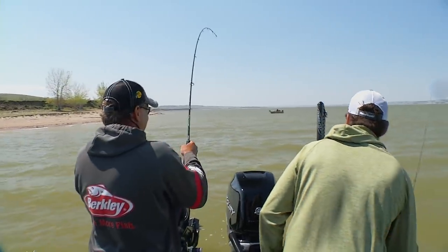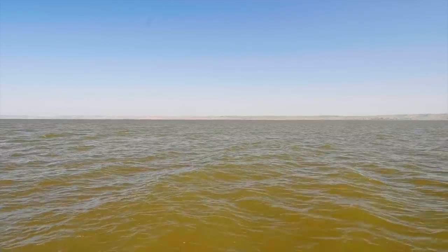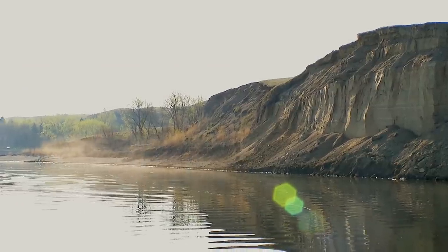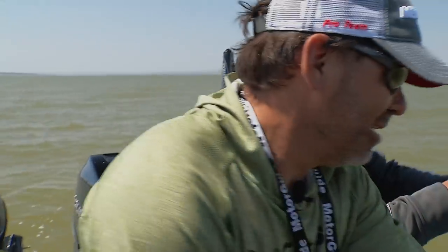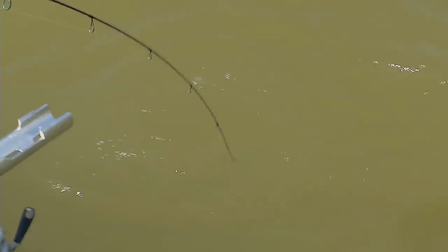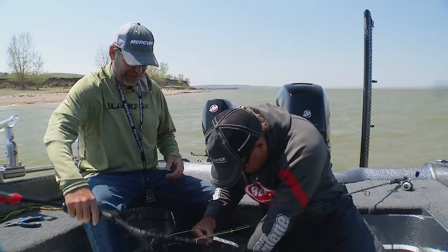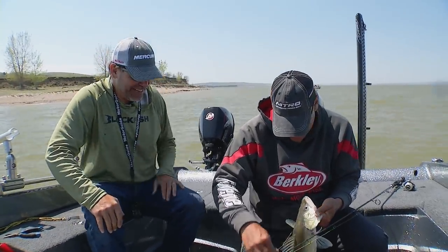With so much surface area and various types of shoreline, there are just a lot of different things that the walleyes and baitfish can be doing. This is what makes the early post-spawning period so special. Even though they are migrating back into the main lake, they are typically more easily located since they are still traveling in larger schools.